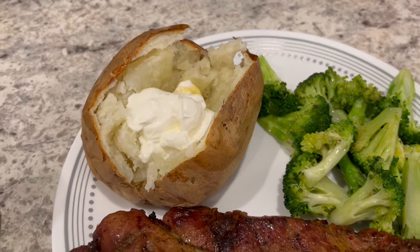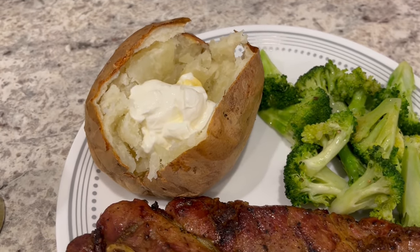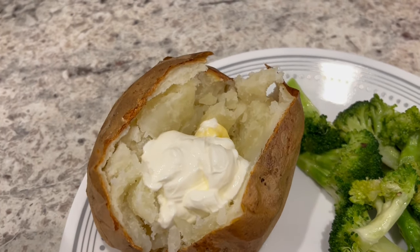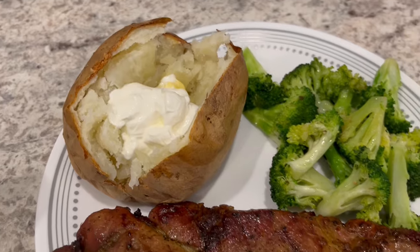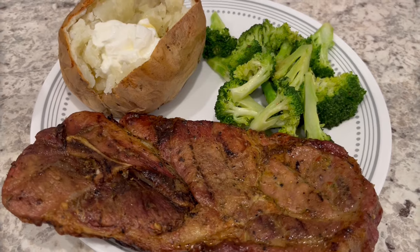Serving it with some sautéed broccoli and then baked potatoes that I made in the air fryer. I always make my potatoes in the air fryer — I bake them at 400 degrees for an hour and they're always perfect. Got a little bit of salt on there, butter and sour cream. So this is what we are having for dinner tonight and we will see y'all next time.